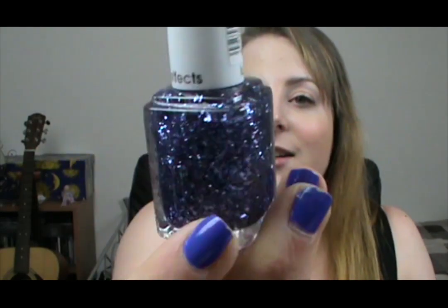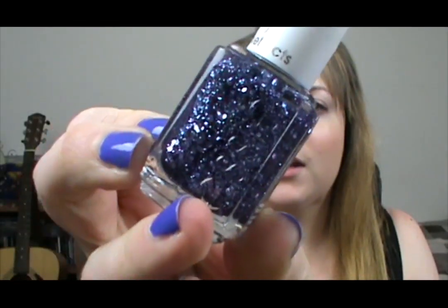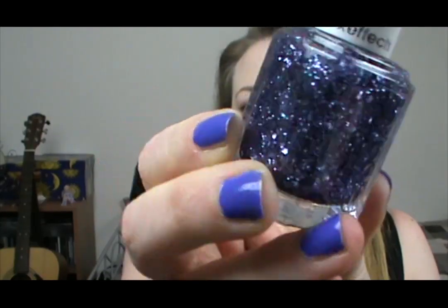Speaking of glitter polishes, I went to pick this one up today because my sister was with me yesterday and she ended up picking this one up, and I decided I needed it in my life. It's called Stroke of Brilliance and it's just this really beautiful blue. It's part of their Luxe FX range. They actually make really beautiful glitter polishes — them and China Glaze. I'm looking forward to giving this a go.